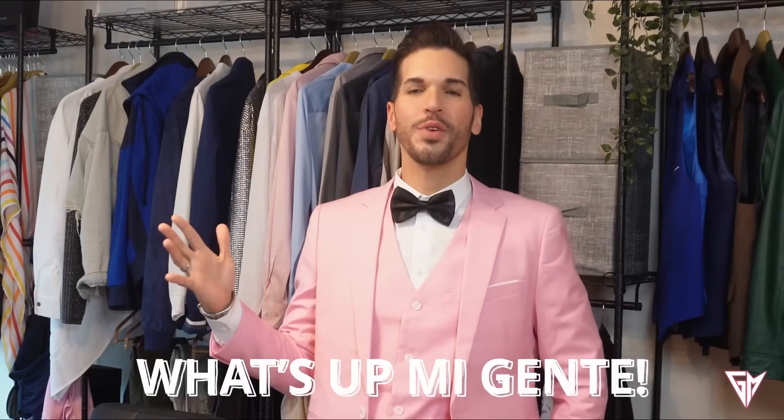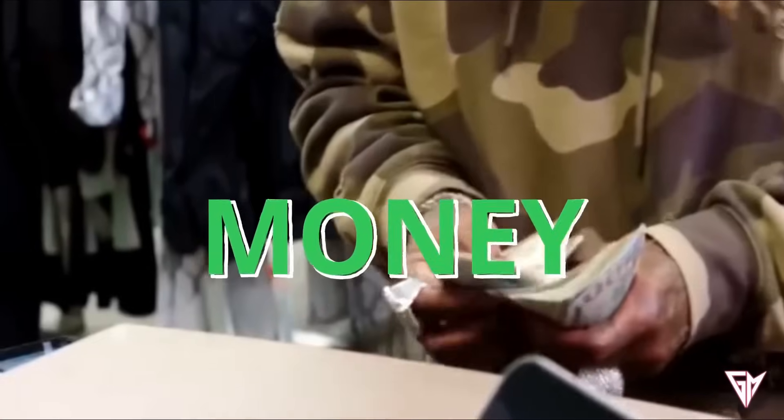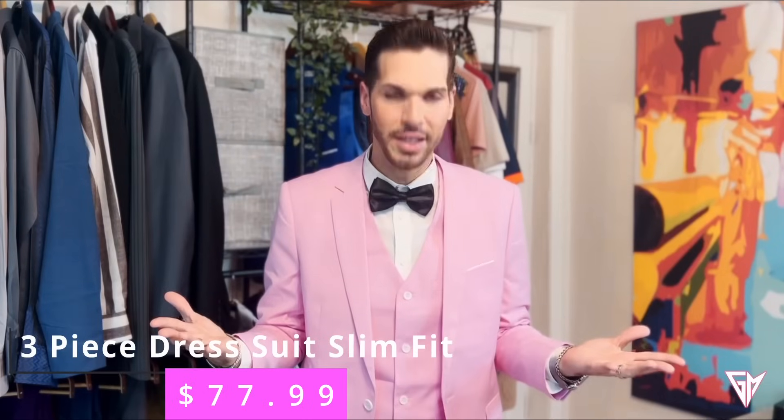What's up, mi gente? I hope everyone is doing fantastic. So on today's video I'm going to show you how to save some money. I like to spend money, but this pink suit right here — I think it's super hot.